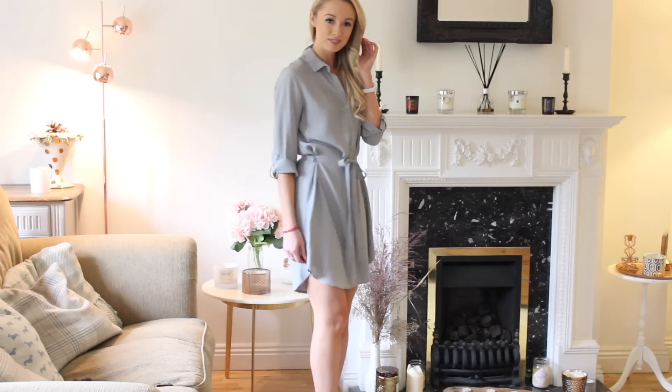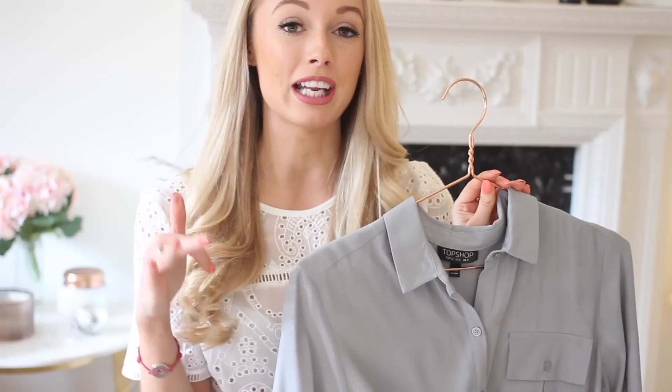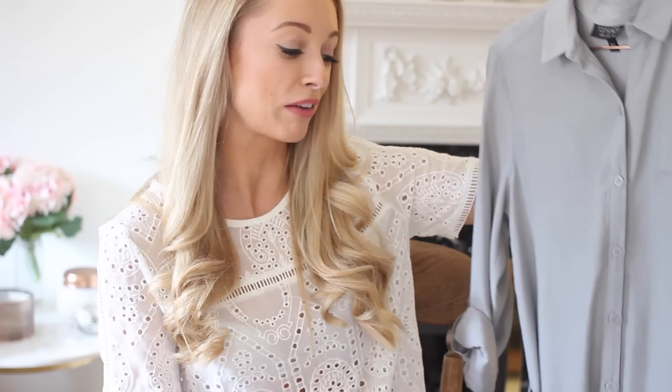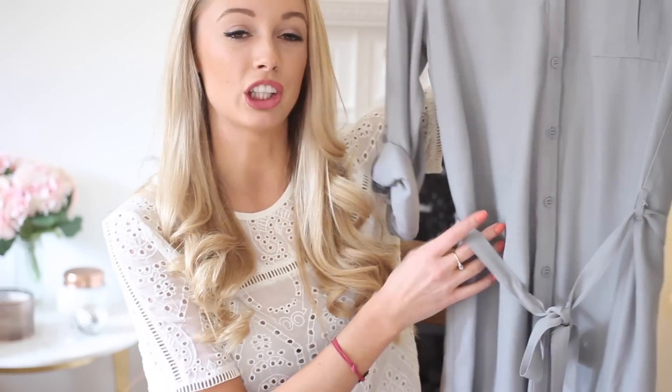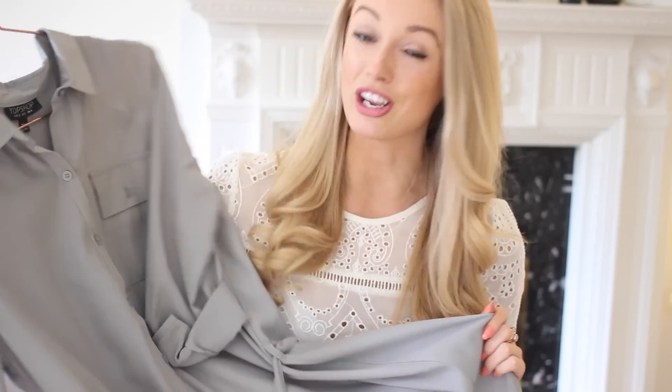My next spring wardrobe essential is a shirt dress, and this is a lovely one which I picked up from Topshop. I really love the fit — it's very relaxed, meaning you can just stick it on if you're going out shopping with friends or even for a work meeting because the style can be quite smart as well. I love the waistband on this in particular — it gives it a really lovely flattering shape. If you'd like to see how I style this up on the blog, I'll leave a link to an outfit post down below.